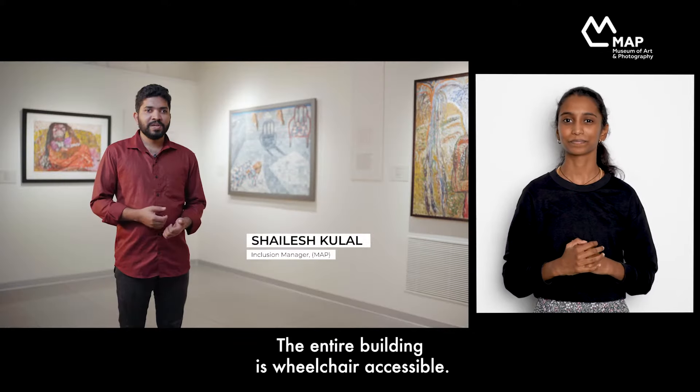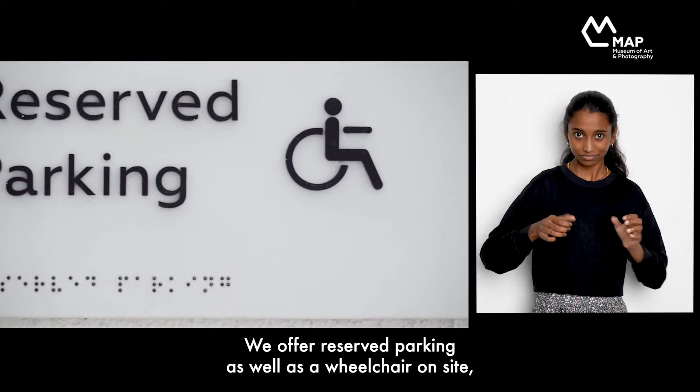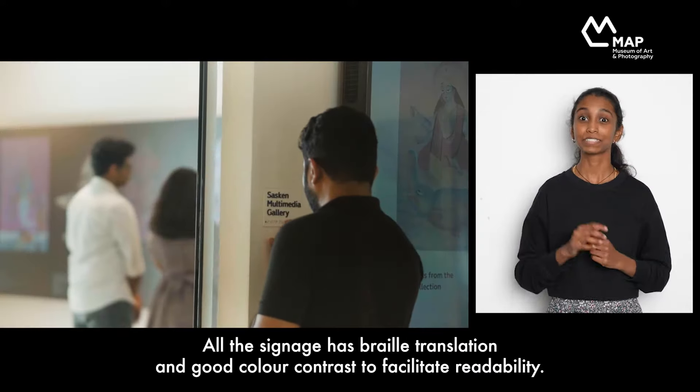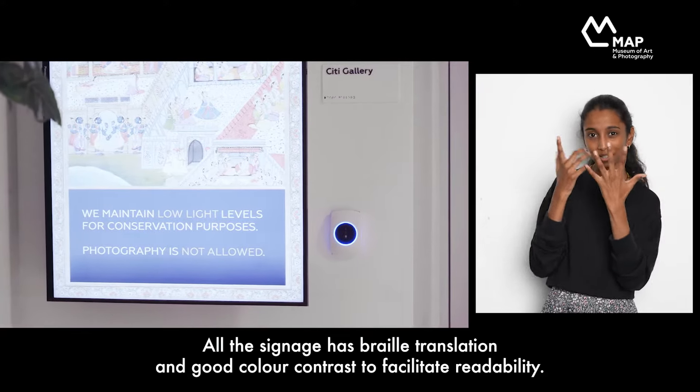The entire building is wheelchair accessible. We offer reserved parking as well as wheelchairs on-site, available for free with prior booking. All the signage has Braille translation and good colour contrast to facilitate readability.